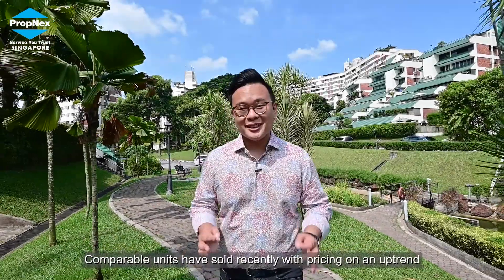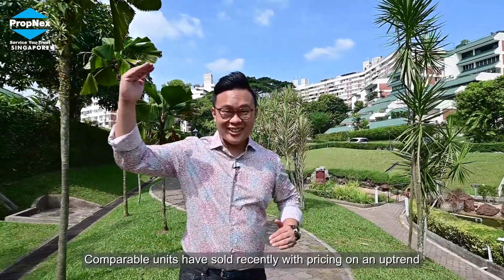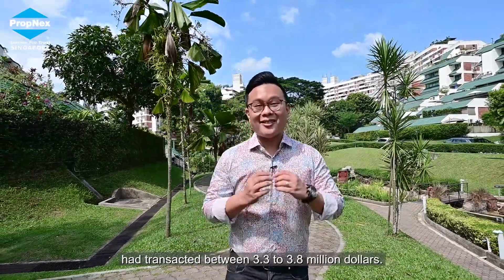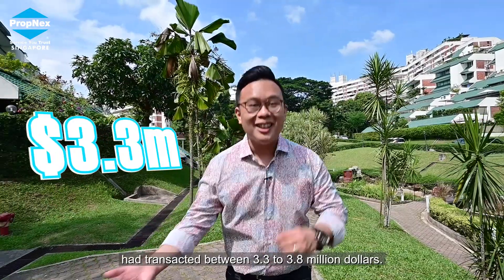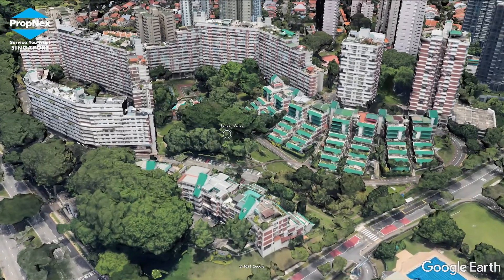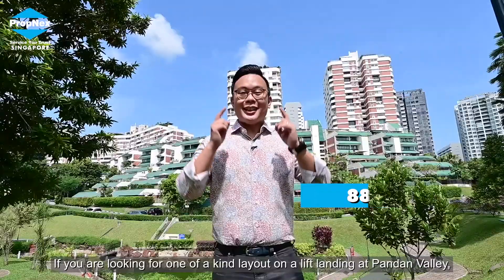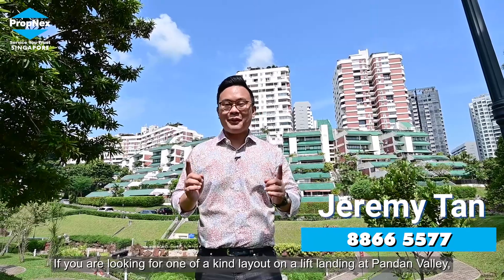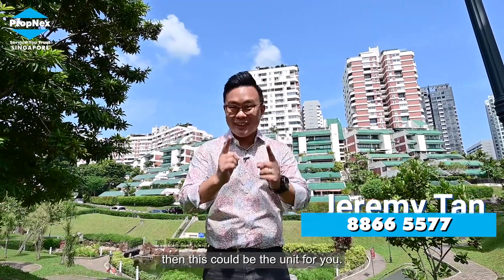Comparable units have sold recently with pricing on an uptrend. Units that are similar but with outdoor terraces have transacted between 3.3 to 3.8 million dollars. If you are looking for a one-of-a-kind layout on a lift landing at Pandan Valley, then this could be the unit for you.